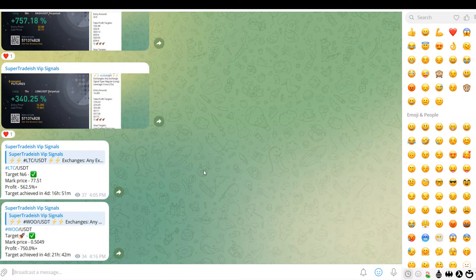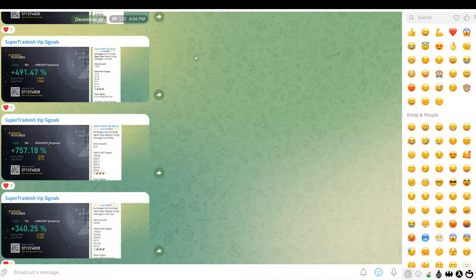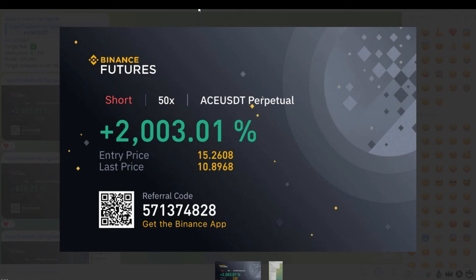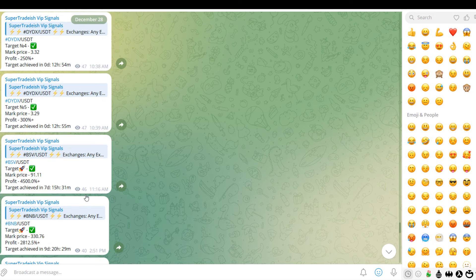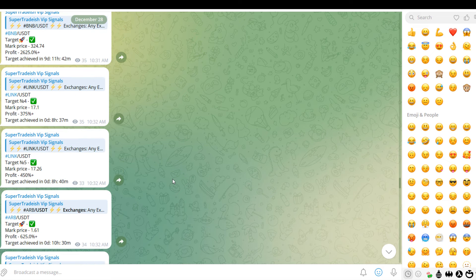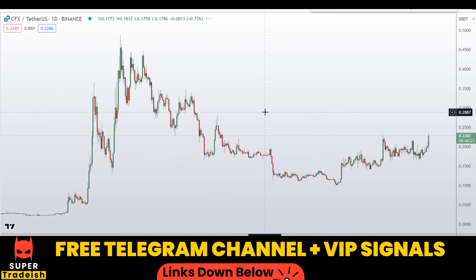I have just recently started a new futures signal service — as you can see, lots of verified gains every single day. We are making gains in our private VIP group, more than 2,000 percent gains. So if you are interested, check the link in the description — this is a life-changing opportunity. Now let's start by looking at the daily chart on CFX Conflux coin.